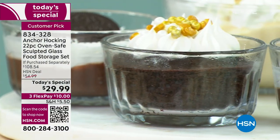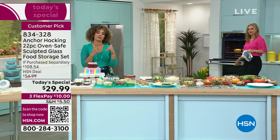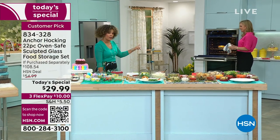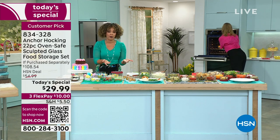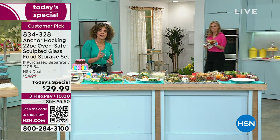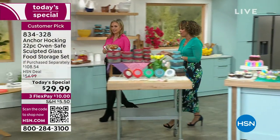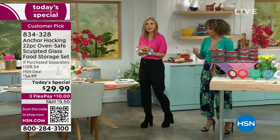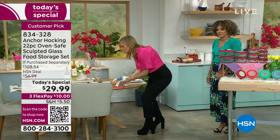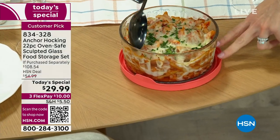It's very fancy. And what's great is it's made in the United States. This company has been around for years. When you can prep, cook, serve, and store — whether it's in the refrigerator or the freezer — all in one piece, that's when it goes a long way in your kitchen. For $29.99 and all the pieces you're getting, right to the table — holiday time, Monday through Friday, Sunday dinners — you can use your beautiful sculpted glass Anchor Hocking right on the table.